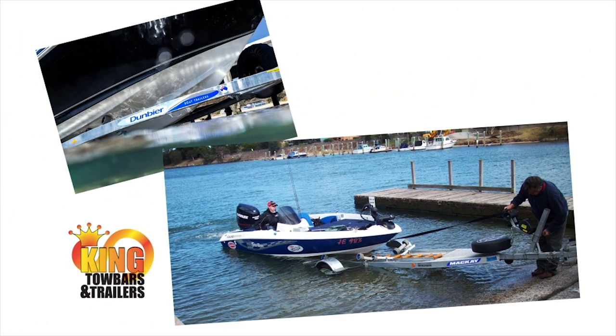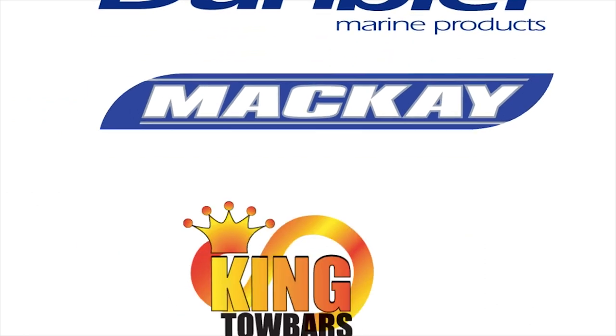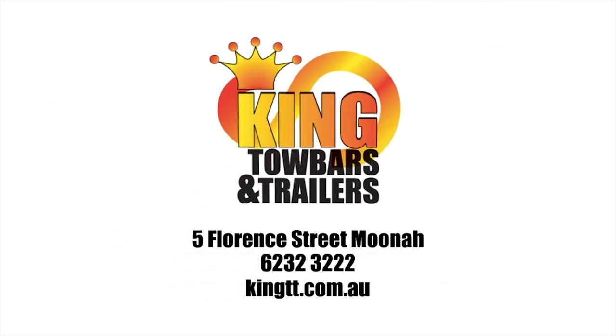No matter how big or small your boat is, if you need to put it on the water, talk to King Toe Bars and Trailers about a quality Australian made Dunbeer or Mackay boat trailer. King Toe Bars and Trailers, 5 Florence Street, Moona.